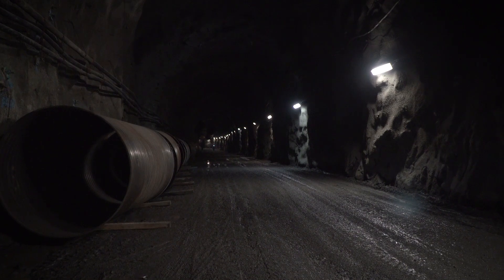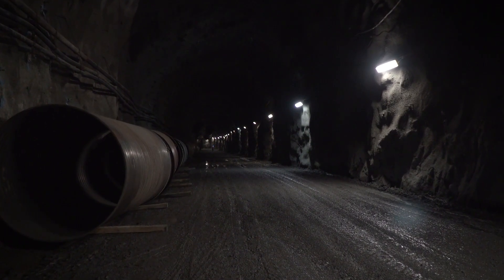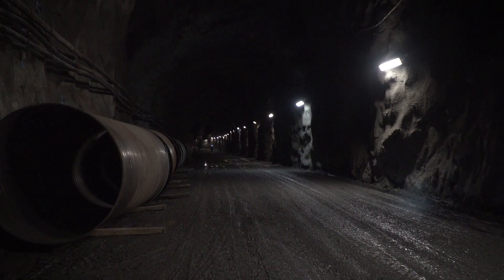We'll also be tunneling underneath the dam to connect to the power tunnel on the downstream side, and that tunneling work should be finished by the end of February. For the nearly 1.6 kilometre power tunnel that goes down to the January Station, that tunneling work is just over 50% complete.